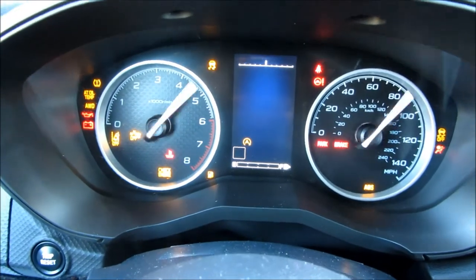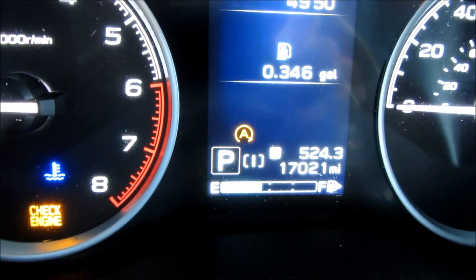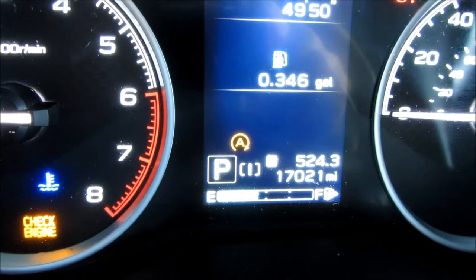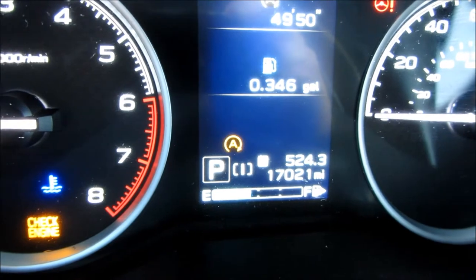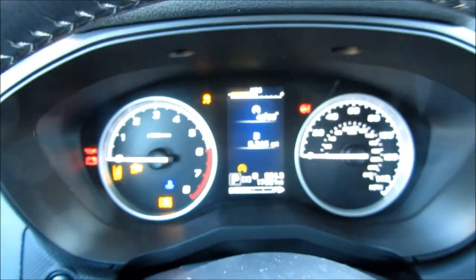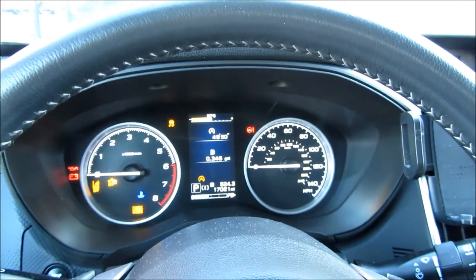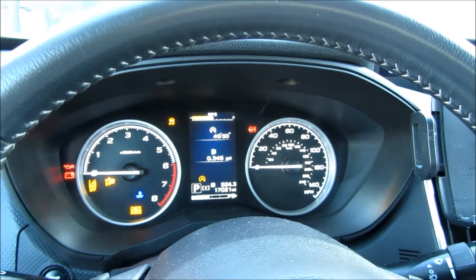You can see it right there — that A with the orange lighted arrow and a semicircle arrow around the A. That stands for the auto shut off, auto start, and auto cut off of the engine. What that is is when the engine is idling at a stop sign, at a red light, or just idling in general, even when you're parking, the engine will actually cut off.